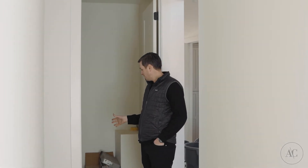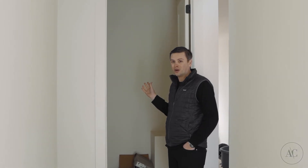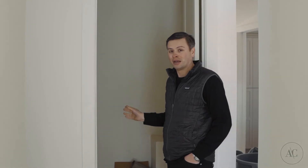Here in the powder bath we've got the sink and the toilet installed. I'm really excited to share the pendant light with you once that is put in. We've also got a really cool mirror picked out for this space, so it's coming together really nicely.